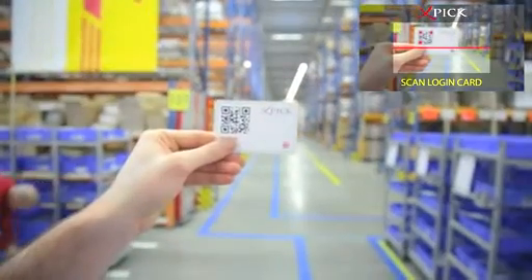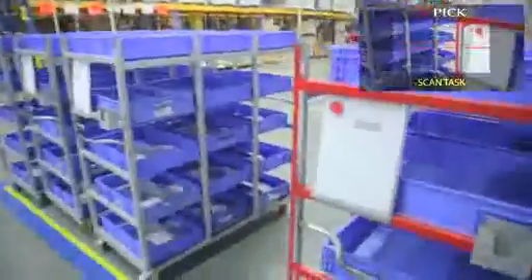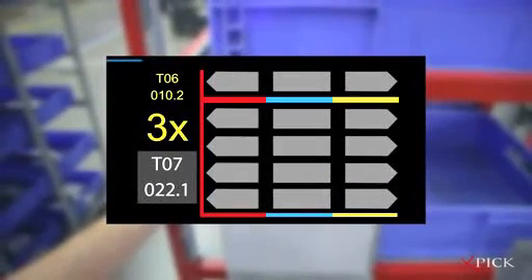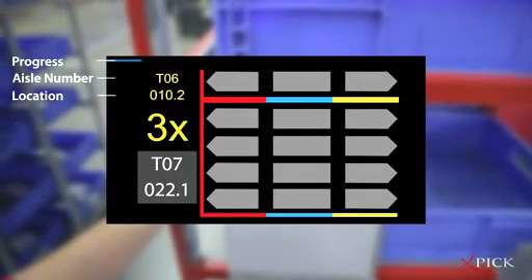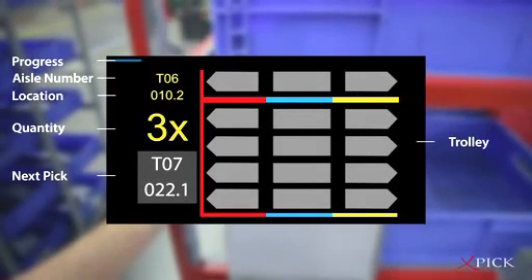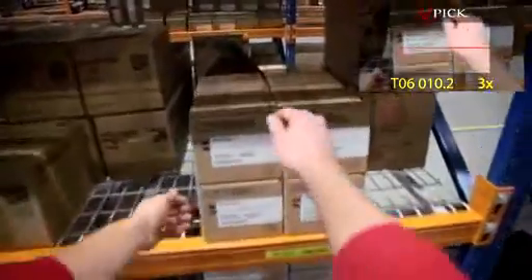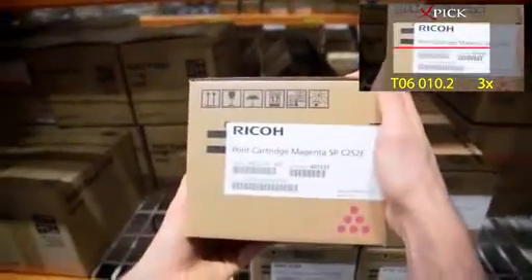Now the order picker can easily log in and begin picking by scanning the next available trolley. Using Ubimax's innovative user interface, task information is displayed clearly in front of his eyes. The trolley is also displayed graphically, so that the picker sees instantly what needs to go where. This provides a much faster, more accurate, and user-friendly approach to order picking compared to standard paper pick lists and handheld scanners.